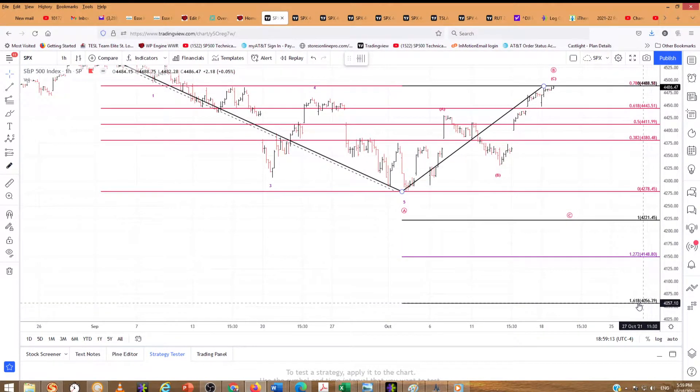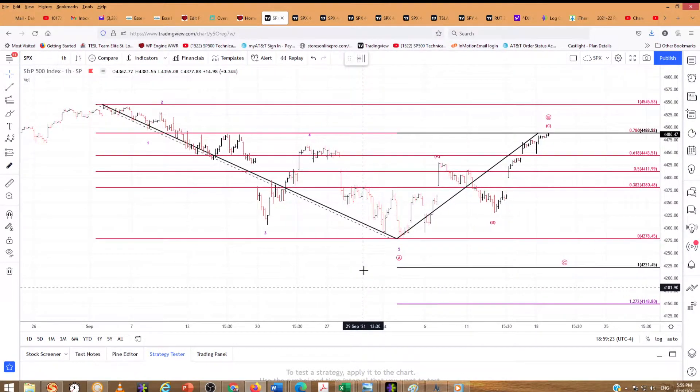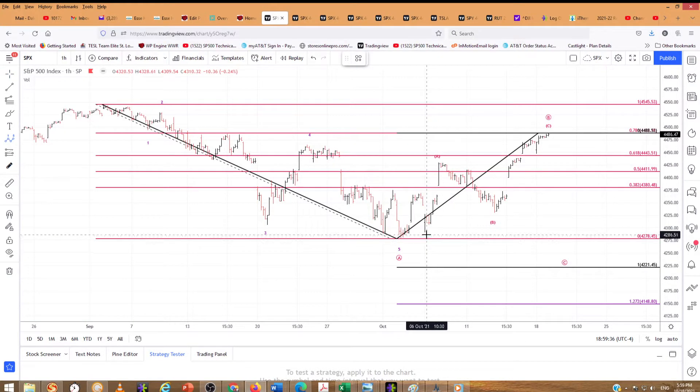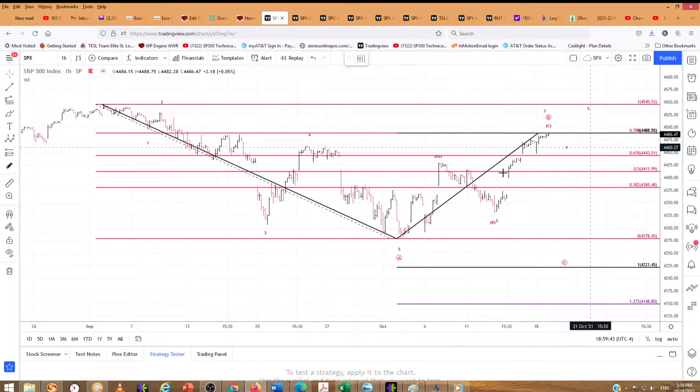And we've got a 1.618 at $40.56. I threw that 1.272 in there for that expanded flat, which is still a valid count. And then our bullish count is 1, 2, 1, 2, 3. So if there's a 4 down, let me put that in there — I'll just do the lower one. This is 1, 2, 3 — it could still go higher. It would be 3, 4, and 5.